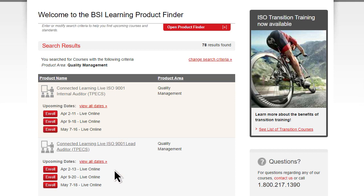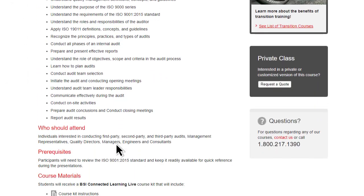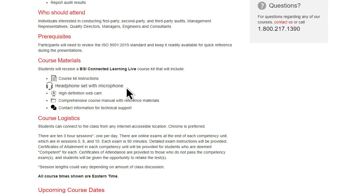Easily search and view courses online and enroll immediately. Or, if you need help, you can contact a BSI training specialist to help find the right course for you. BSI ensures you're ready to start with a course kit that provides all the resources you need, including headphones with microphone and a webcam.